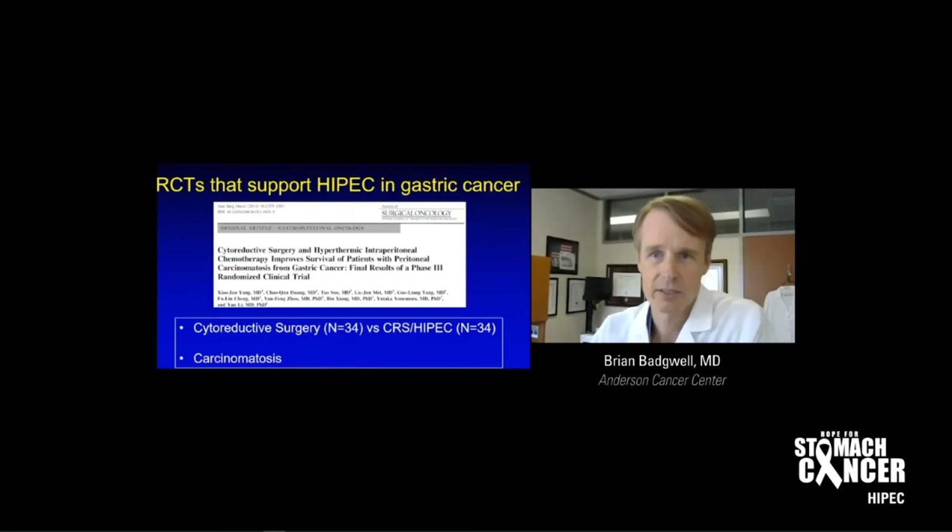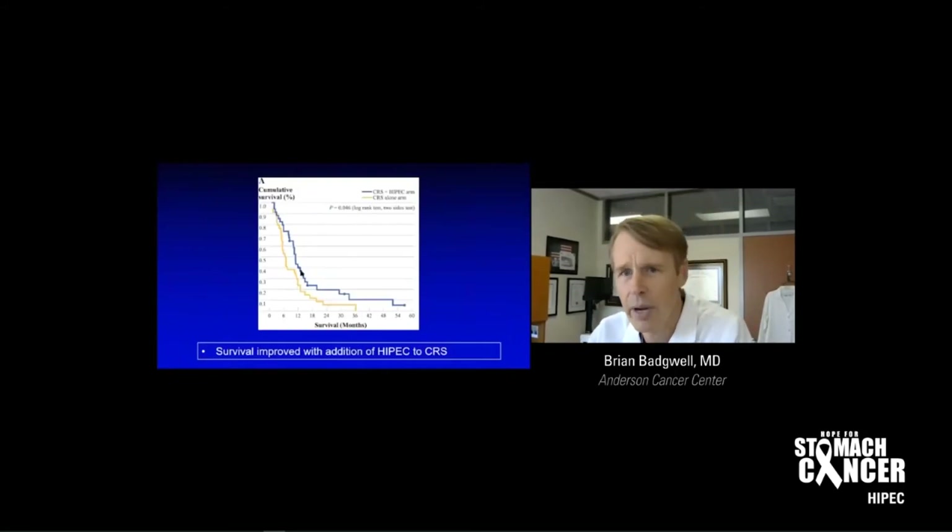The world's gastric cancer comes from China, and this is a very small study for them — only 34 patients in each arm. All of these patients had carcinomatosis. They compared cytoreductive surgery with HIPEC versus cytoreductive surgery alone. There's not a huge difference, but you do see some. And so this is a signal that HIPEC does work.